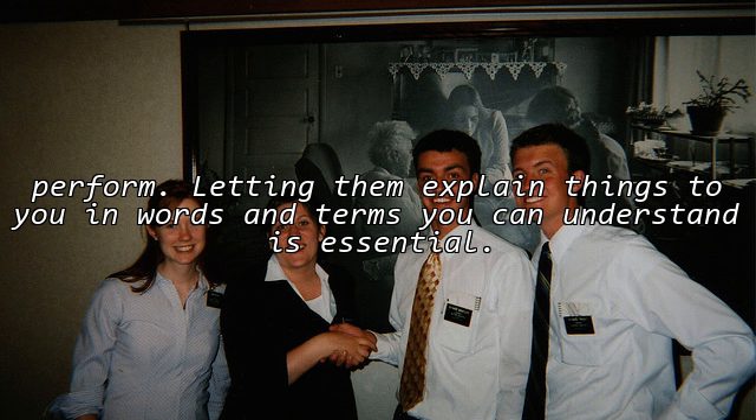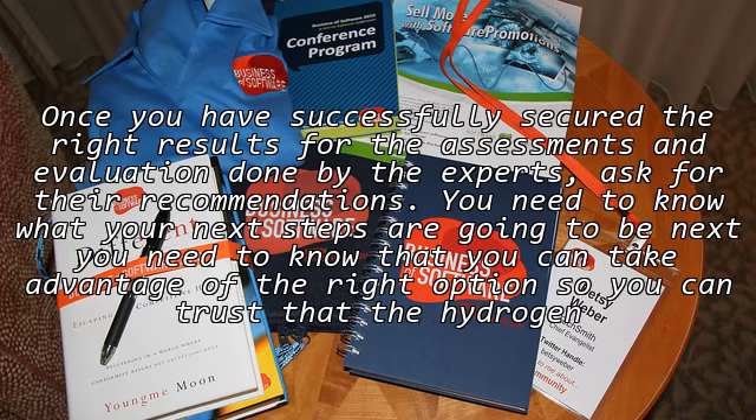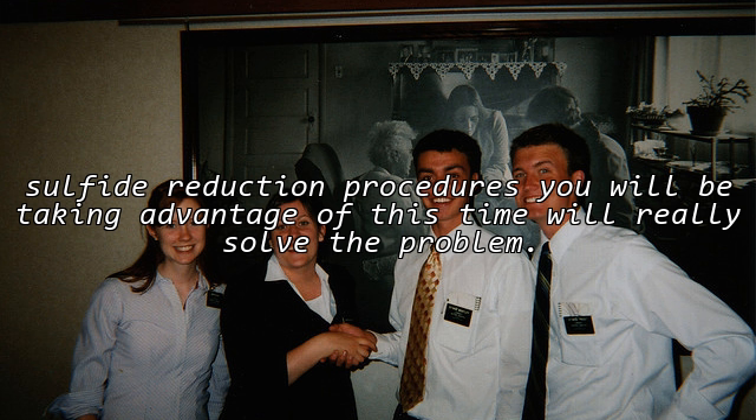Letting them explain things to you in words and terms you can understand is essential. Once you have successfully secured the right results from the assessments and evaluations done by the experts, ask for their recommendations. You need to know what your next steps are going to be, and take advantage of the right options so you can trust that the hydrogen sulfide reduction procedures you will be using will really solve the problem.